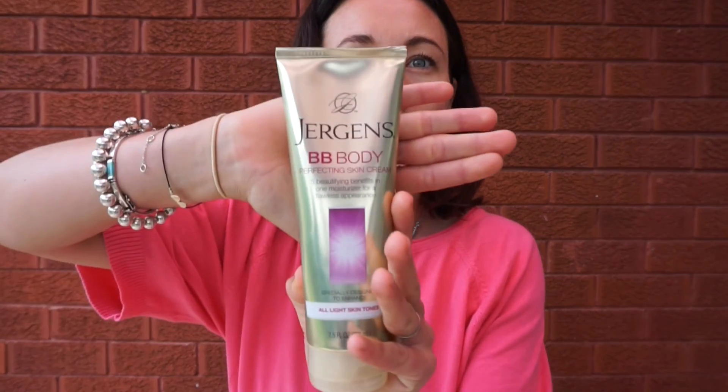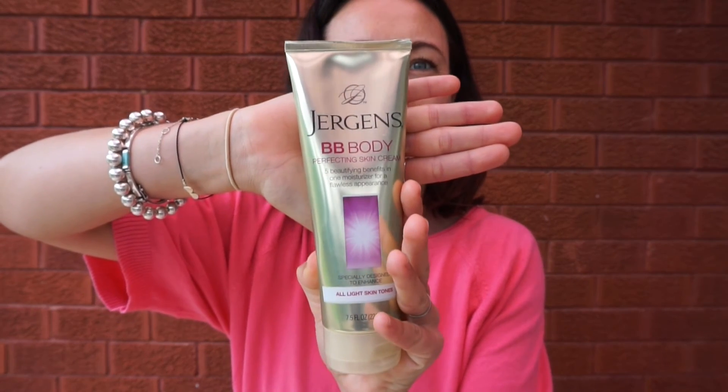I love it especially for the legs because it's the easiest to apply. Legs and stomach are probably the easiest, and arms too. So I highly recommend it.